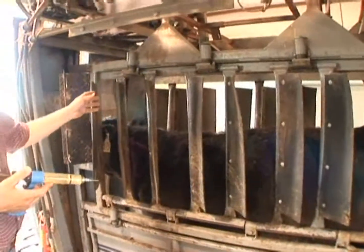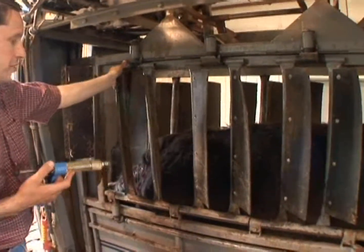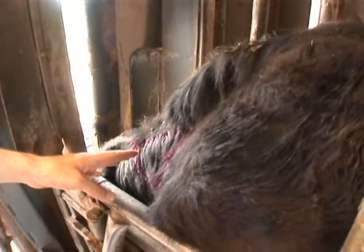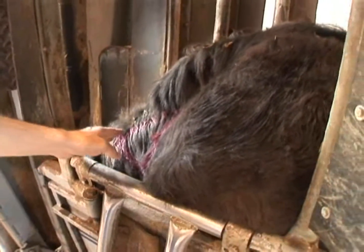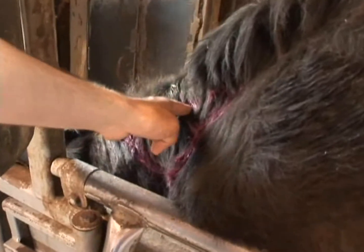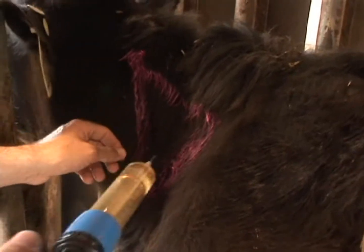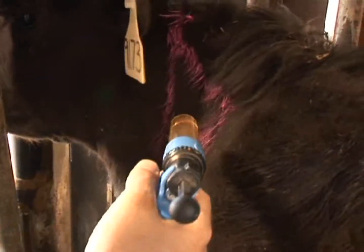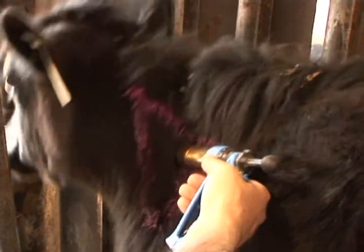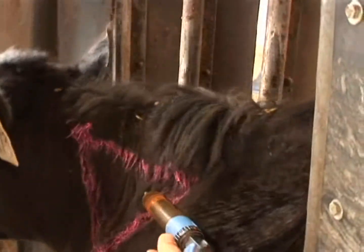Now I'll demonstrate the subcutaneous injection site procedure — the preferred route of injection administration. This is given in the injection site triangle, identified here with pink chalk. The boundaries are the scapula or shoulder, the nuchal ligament up in the neck, and the spine below. We use a one-handed technique: put the injection in at an angle, pull back to confirm we're not in the muscle, then administer.